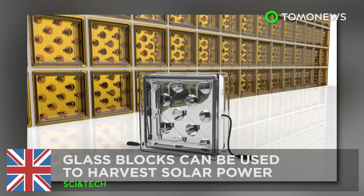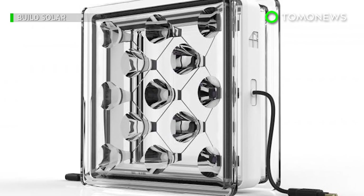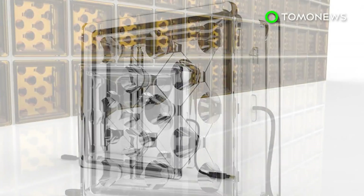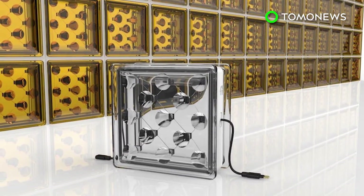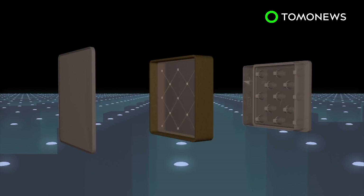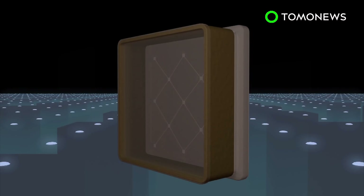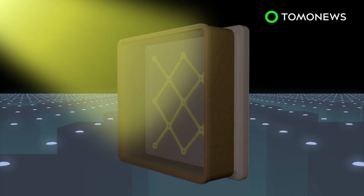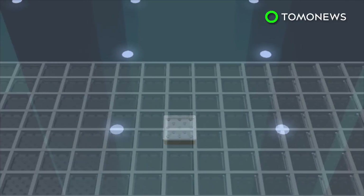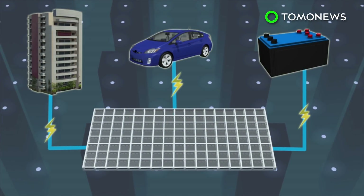A new way of getting power from the sun. Researchers in Britain have developed a new type of technology that can help buildings harvest solar power in addition to the power generated by rooftop solar panels. Solar Squared glass blocks contain a layer of small solar cells; the intelligent optics of the blocks focus incoming sunlight onto the solar cells when placed vertically. The blocks can be linked and wired to one another, generating power for buildings and electric vehicles or to be stored in batteries.